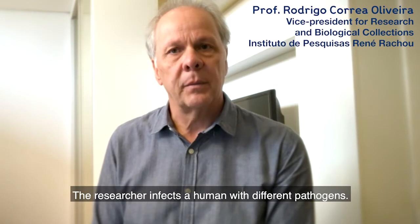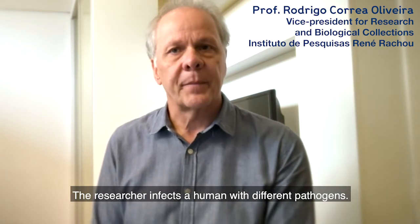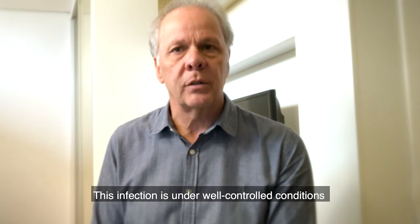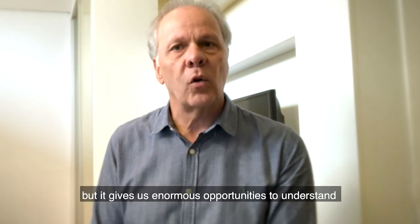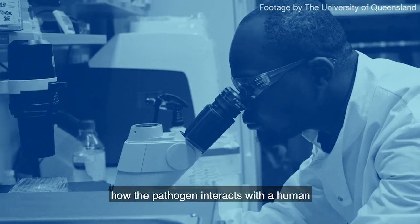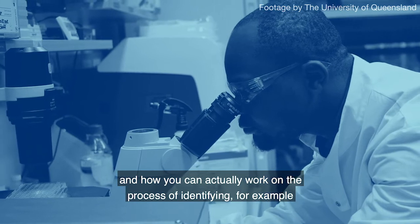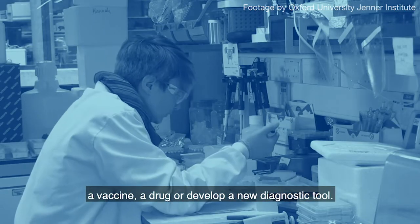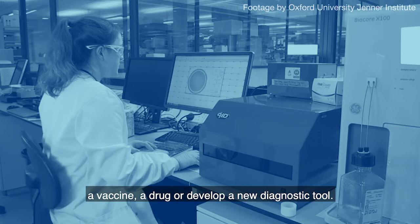The researcher infects a human with different pathogens. This infection is under well-controlled conditions, but it gives us enormous opportunities to understand how the pathogen interacts with a human, and how you can actually work on the process of identifying, for example, a vaccine, a drug, or developing a new diagnostic tool.